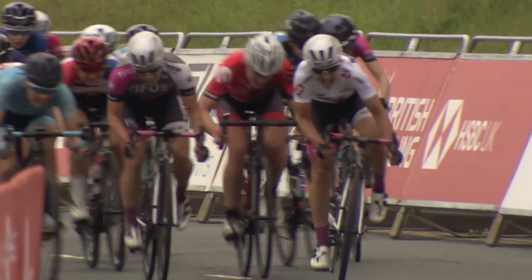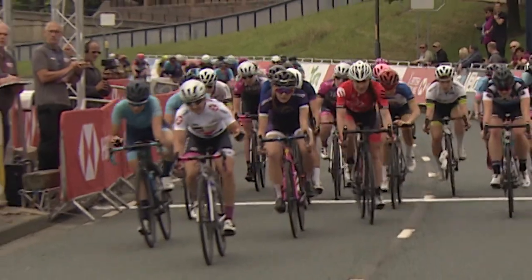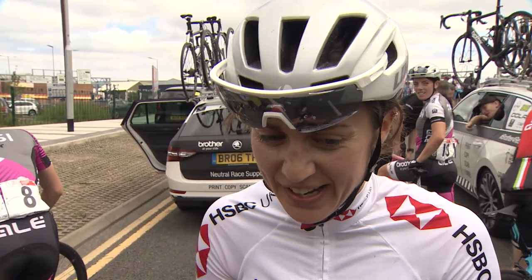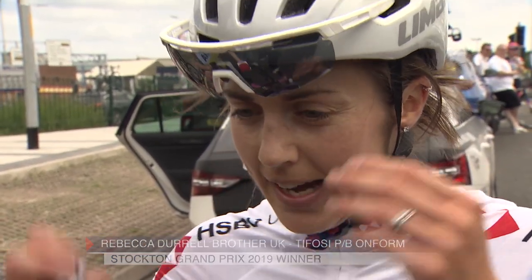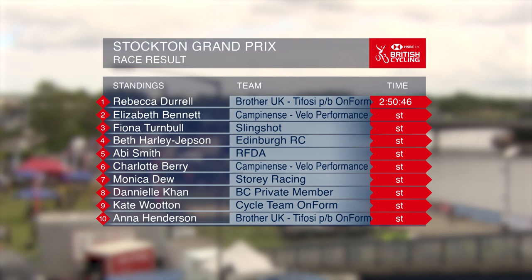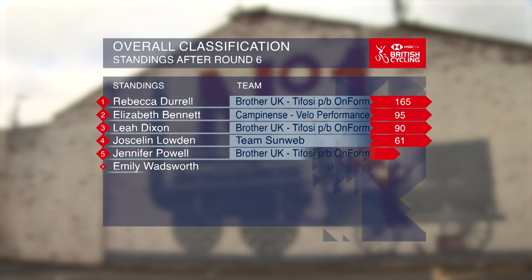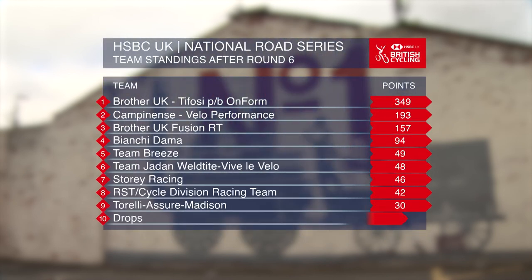In second it looked like Elizabeth Bennett, followed by local rider Fiona Turnbull of Team Slingshot. Bex Durrell lost her team but still managed to go for it and take the victory. Confirmation of the result: it was Rebecca Durrell of Brother UK Tifosi that took the win, followed by Elizabeth Bennett of Campanen's Velo Performance, and Fiona Turnbull of Team Slingshot in third. In the overall classification after round six, Bex Durrell leads the way, Liz Bennett in second, Leah Dixon in third, followed by Joss Loudum. Brother UK Tifosi powered by Enform lead the team standings with 349 points.